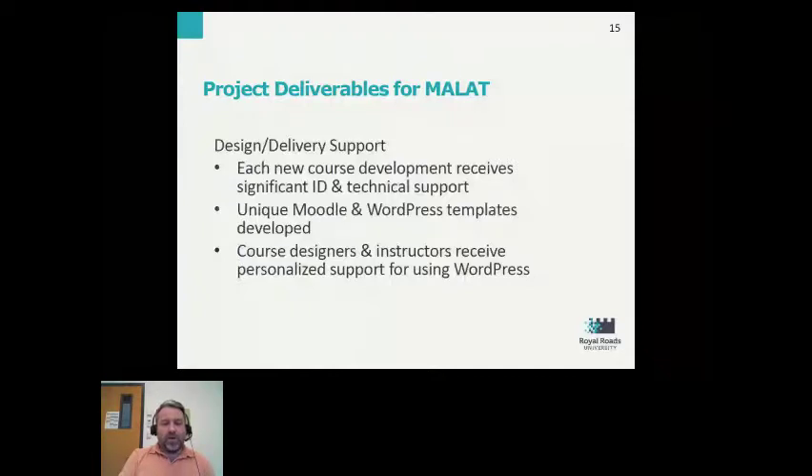Course designers and instructors for this newly revised program also received personalized support for using WordPress. We had a range of course designers and instructors — from those who had never used WordPress before to some with very long-standing experience with WordPress, but with their own personal installation. This being an institutional installation, we had to decide what plugins and tools to provide, and we couldn't get into the business of adding plugins every time an instructor or course designer thought of something nice to have just for their one site.